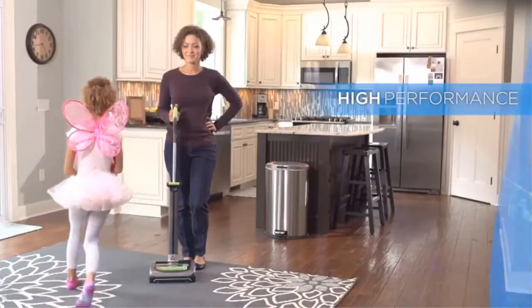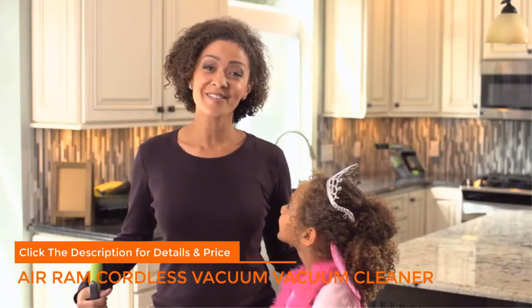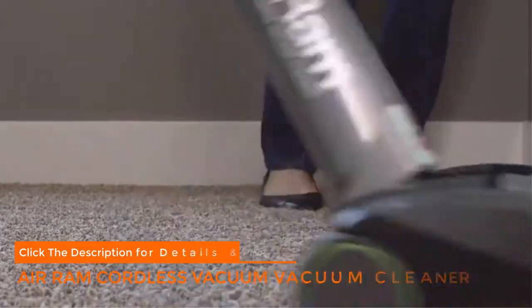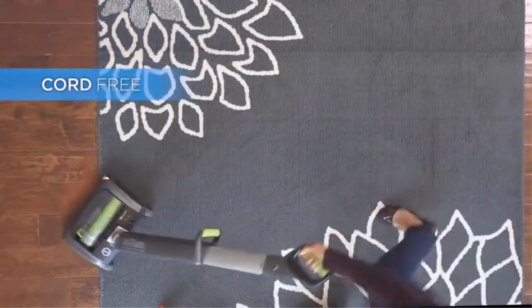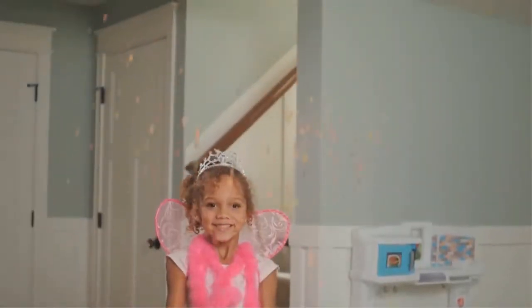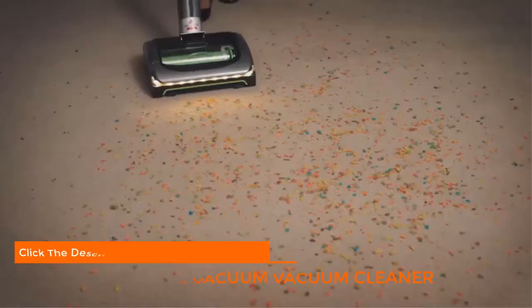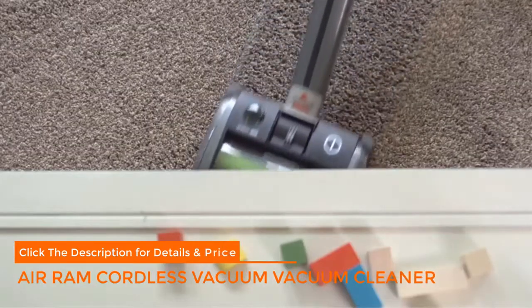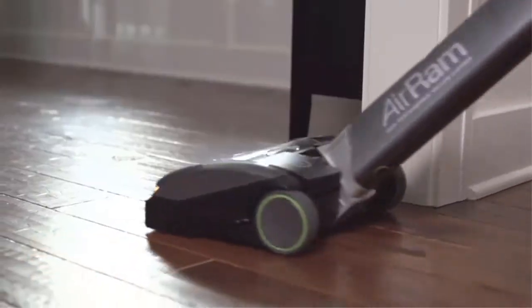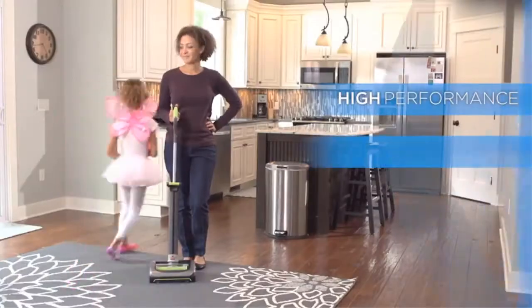The Bissell Air Ram has a distinctive design compared to most stick vacuums. Instead of having the motor and dust cup near the handle, the Air Ram positions them at the base right next to the main cleaning head. This low center of gravity makes it light at the handle — Bissell says handle weight is just one pound, while other vacuums with motor and dust bin near the handle weigh three to five pounds. It translates to a more comfortable vacuuming experience, and the swivel is sufficient for moving around furniture.